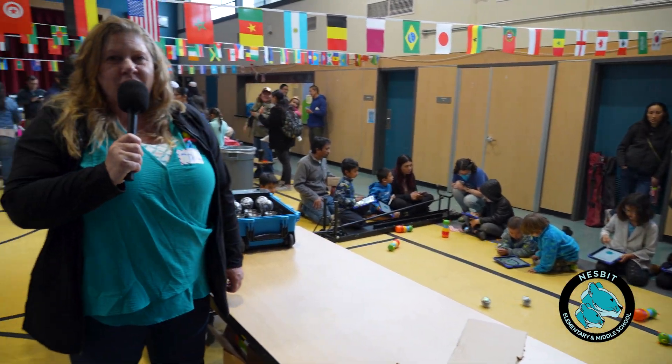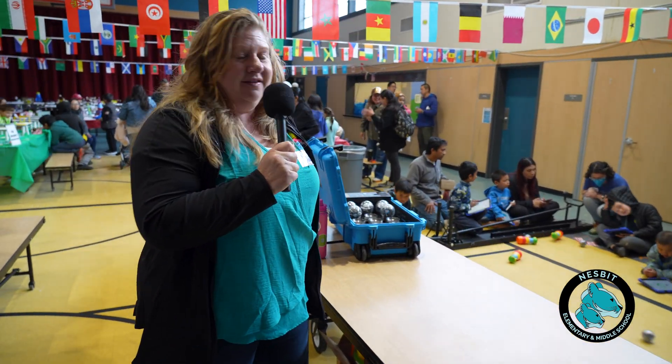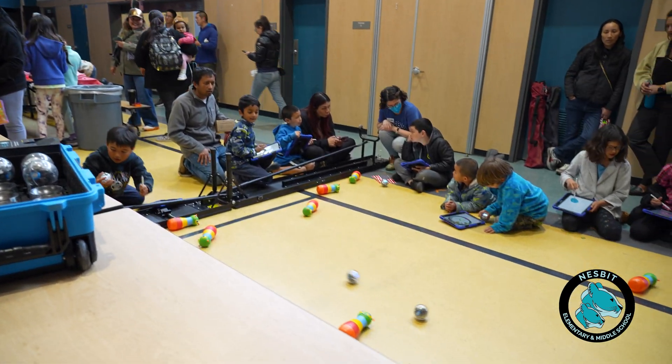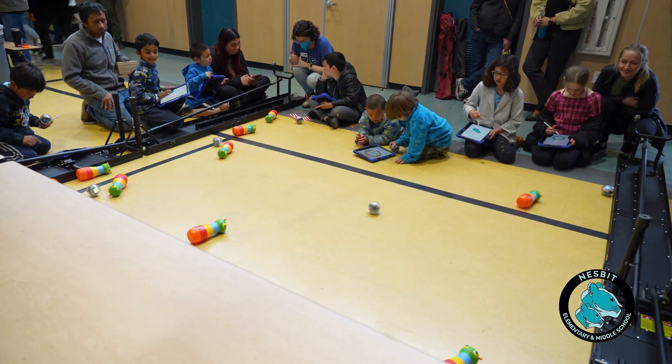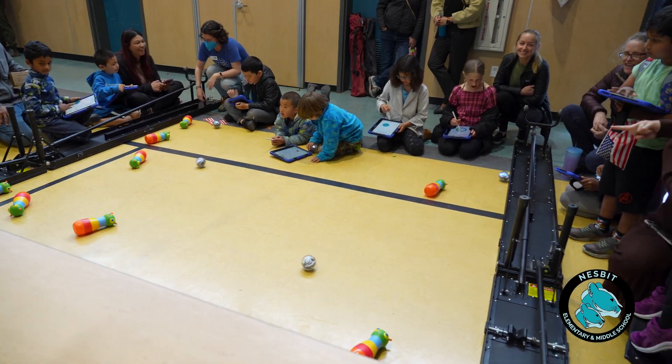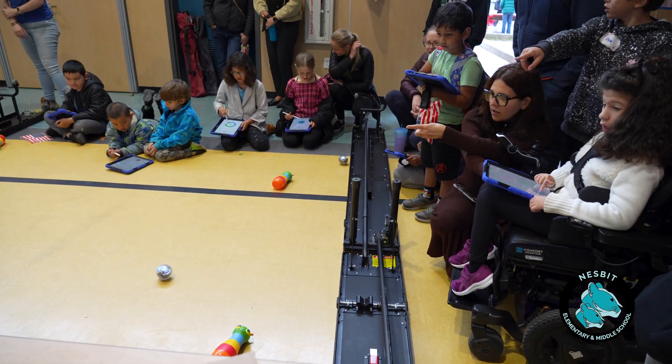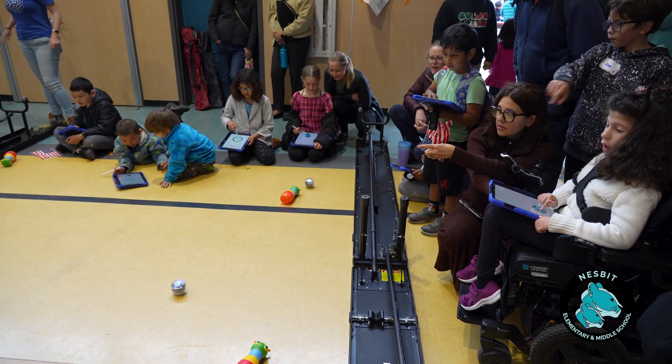This is a great addition to our science night. This is the Belmont City Library and our community partners, who have brought their Spherobots and created an obstacle course to celebrate the Olympics. Students get to use iPads to drive their Spherobots.